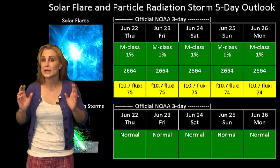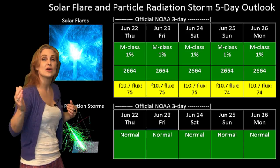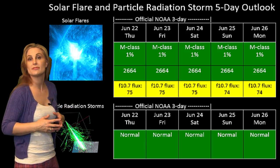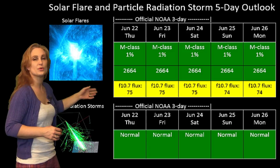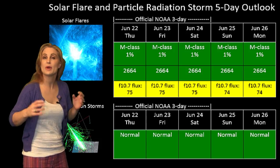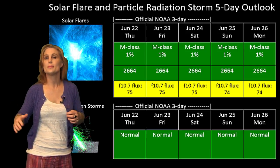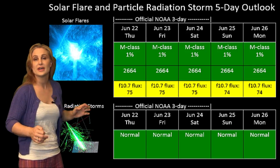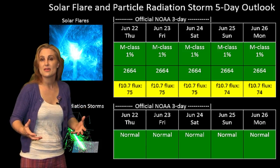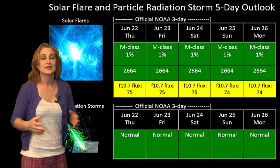Switching to the solar flare and particle radiation storm outlook, we are watching region 2664 rotating onto the east limb of the sun. It is firing off some solar storms but we don't expect it to be an M-flare producer anytime soon, so everything is still in the green for flares. Regarding solar flux, it looks like we'll be hanging at marginal levels for amateur radio operators — though region 2664 is helping keep that flux up, so it looks like things are a go for field day. Regarding solar radiation, we're not anticipating anything there either, so both amateur radio operators and GPS operators should have a pretty good week.